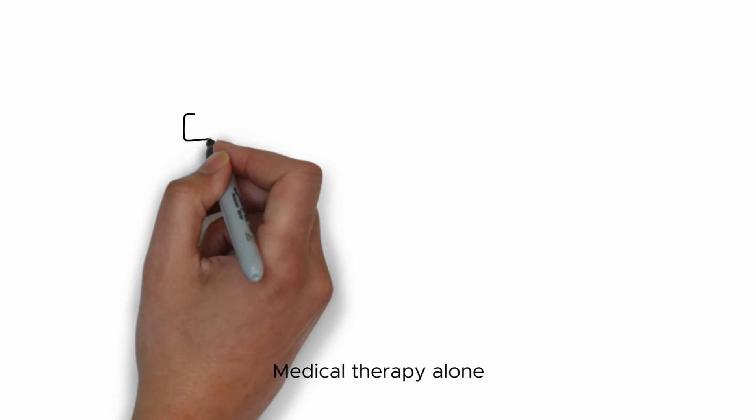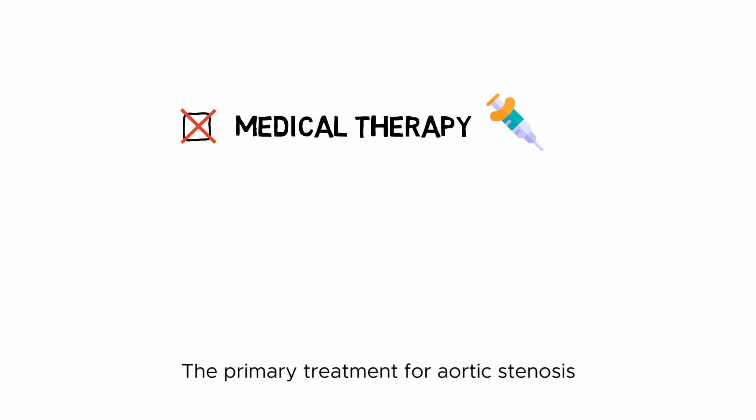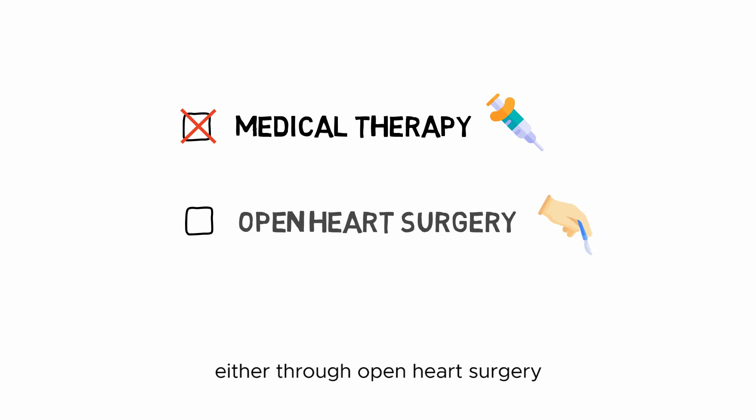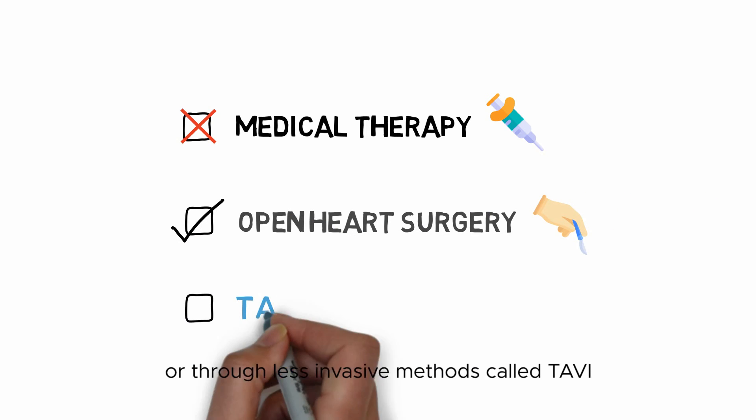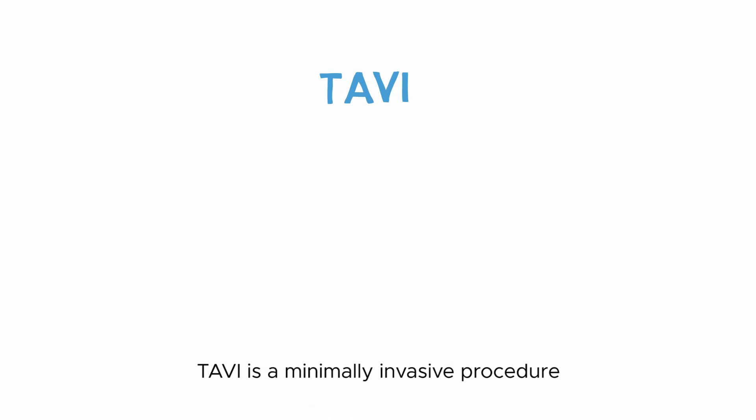Medical therapy alone is generally ineffective for severe aortic stenosis. The primary treatment is to replace the aortic valve, either through open-heart surgery or through a less invasive method called TAVI. TAVI is a minimally invasive procedure to replace the aortic valve and restore functionality.